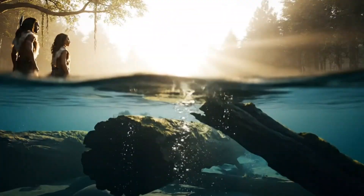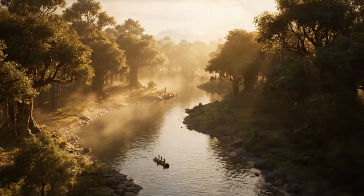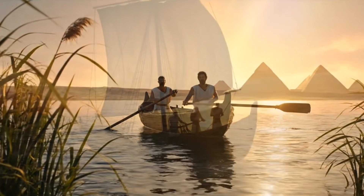But this idea of floating didn't begin with engines or steel. Thousands of years before the first cargo ship, humans looked at fallen logs drifting down rivers and realized water could carry weight. That moment changed history.